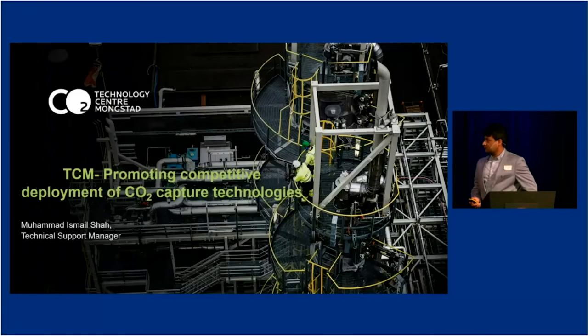Thank you, Evan, and thank you, Belona, for providing me the opportunity to talk about the Technology Center Mongsta, TCM, and how we are contributing to promote technologies which can tackle the CO2 challenge, and how we are helping both the technology vendors and technology owners to reduce the risk associated with technology upscaling.